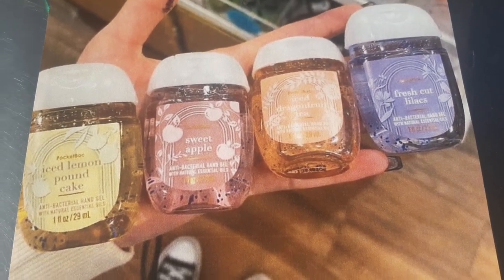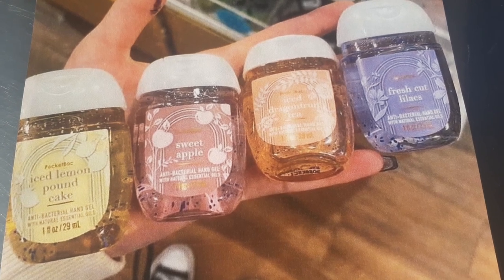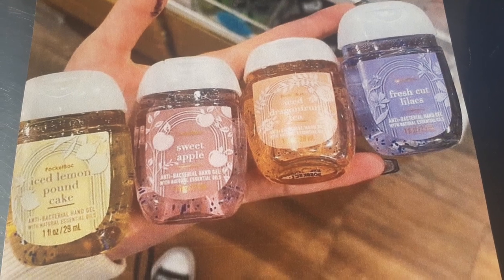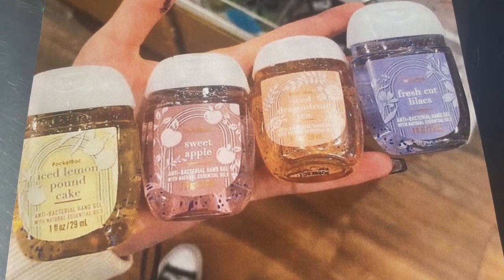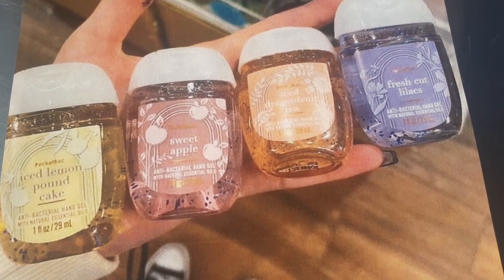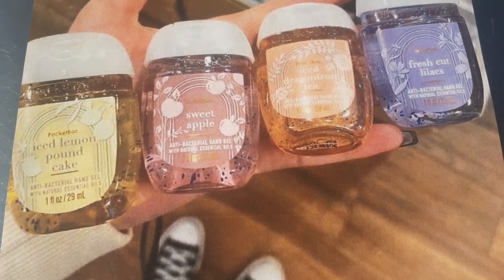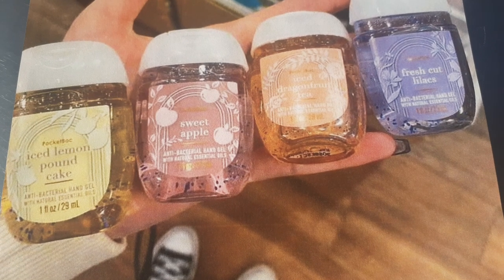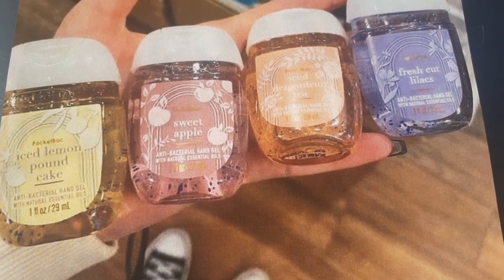First things first, there is a sale going on right now on the pocket bacs, hand sanitizers. All of them are a dollar today, and I wanted to show you the new new that's currently out at some people's store. It may not be at everybody's store but it's coming soon. So just in case you want to run into your store real quick, you can be looking for some new stuff, okay? First things first: